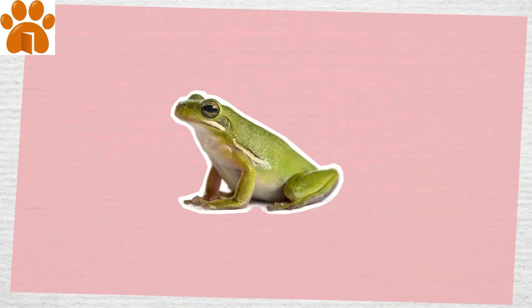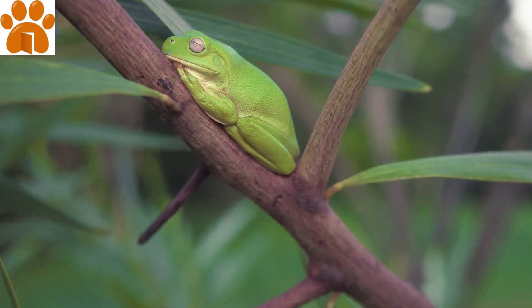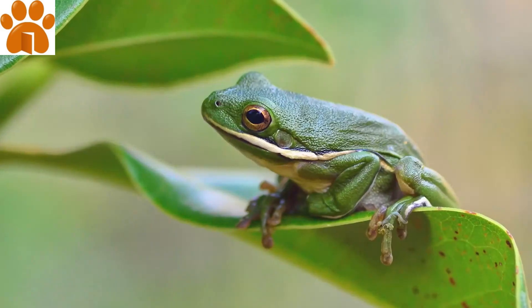This petite pet can be found in the wild throughout the southeast United States, and they're arboreal, meaning they spend most of their lives in trees.